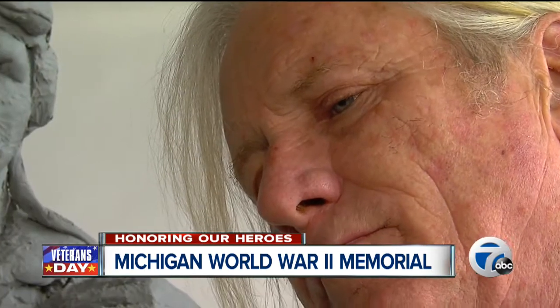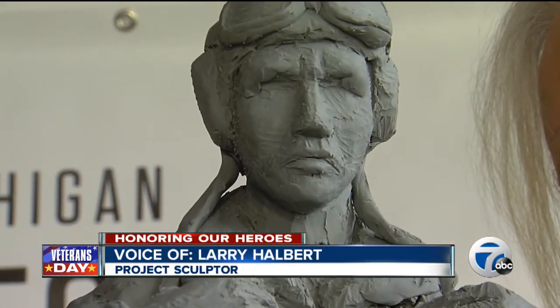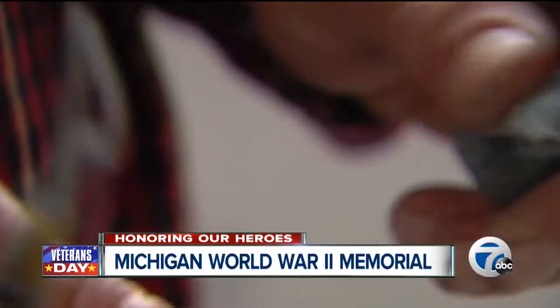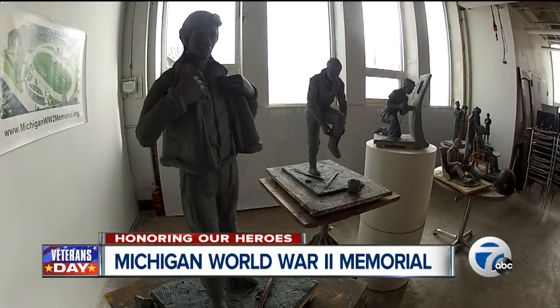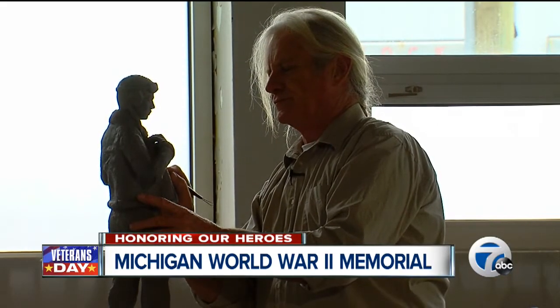Michigan has quite the unique story of its role in the war. President Roosevelt referred to Detroit as the great arsenal of democracy because of how much of the automotive industry quickly converted to produce armaments during World War II.